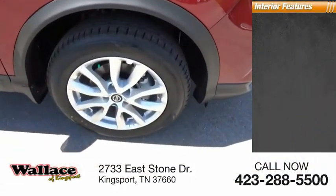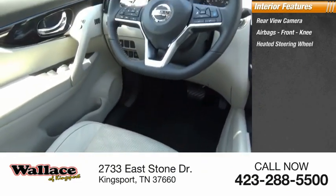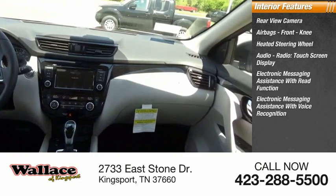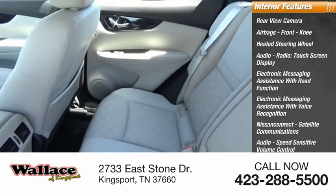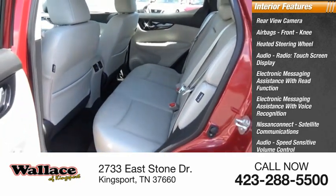Inside you'll find a rear-view camera, airbags, front knee, heated steering wheel, audio radio, touchscreen display, electronic messaging assistance with read function, electronic messaging assistance with voice recognition, Nissan Connect, satellite communications, audio, speed-sensitive volume control, cruise control, and electro-illuminescent instrumentation.